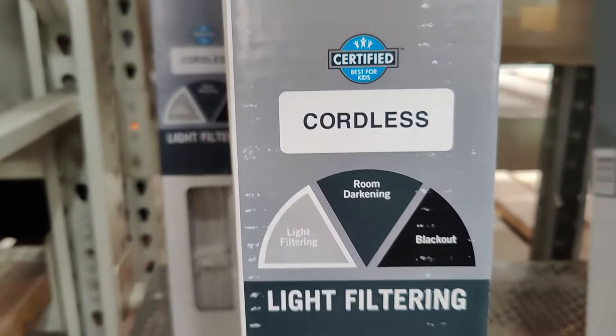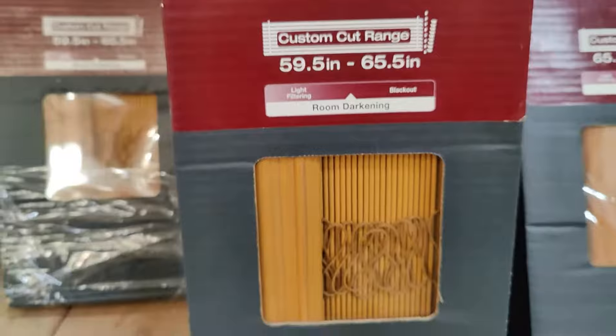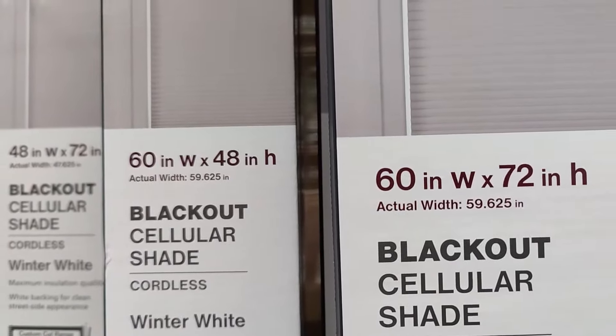After the type, you're also going to have to choose your light level. Blinds and shades are divided into three categories: light filtering, which just lets the light through like sheer curtains; room darkening, which takes out some of the light but still lets some through; or blackout, which truly makes the room completely dark.